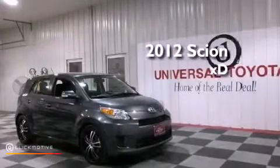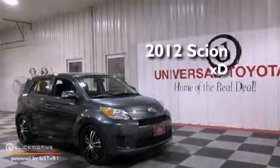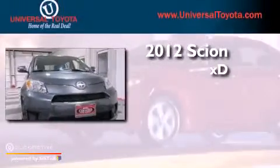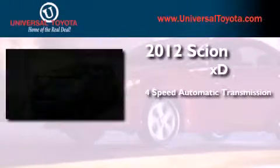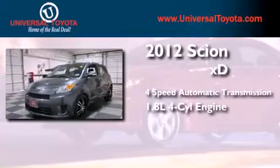This is a certified pre-owned 2012 Scion XD. This compact has a 4-speed automatic transmission and an inline 4-cylinder engine.